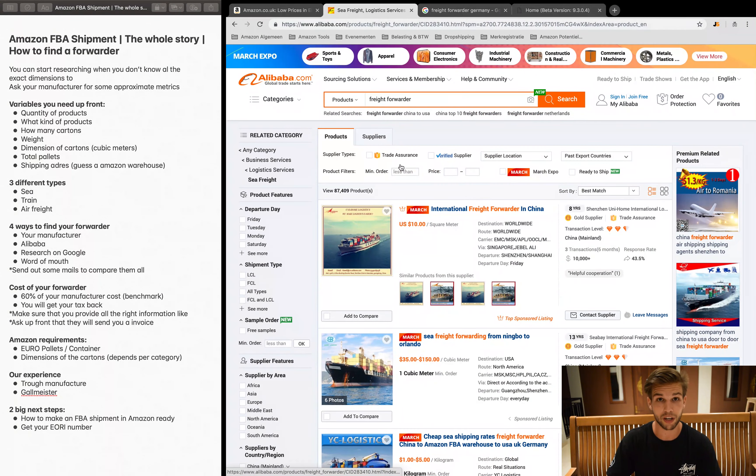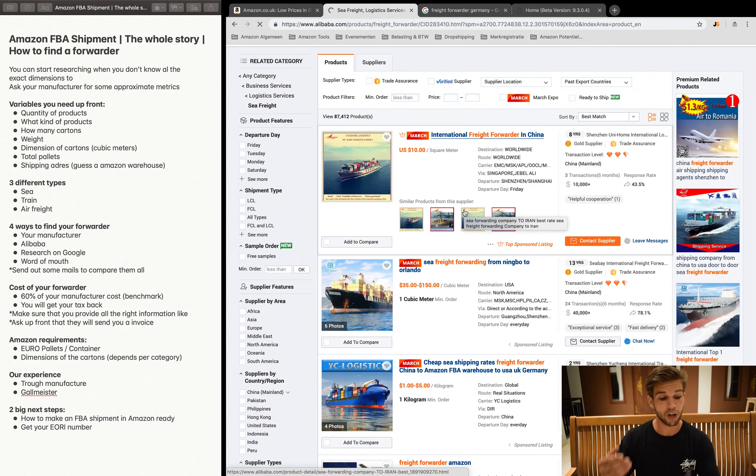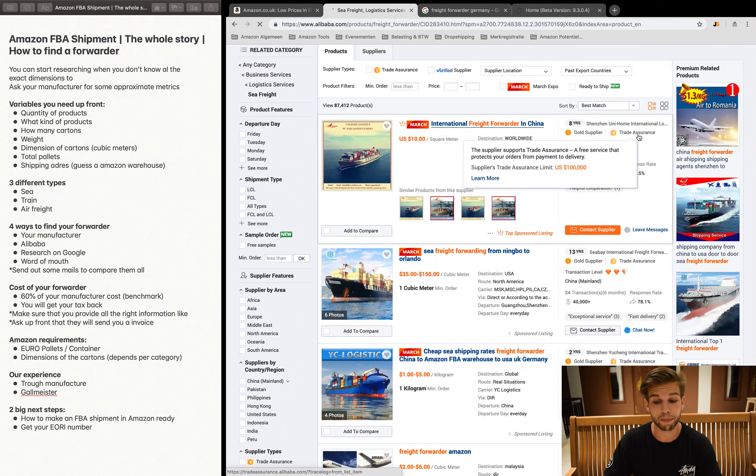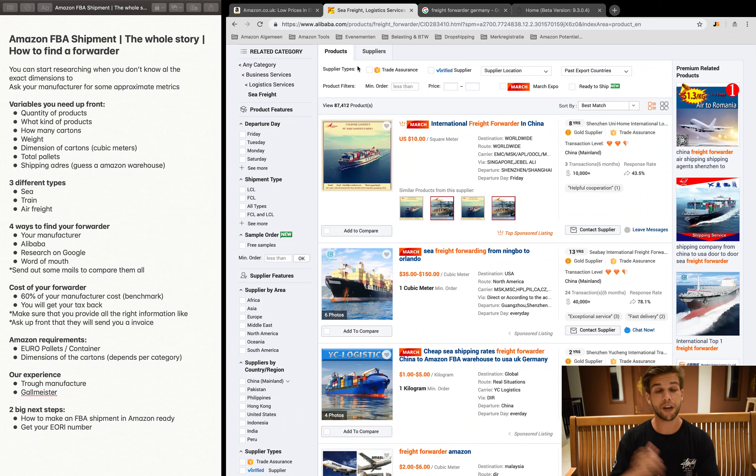The second option is Alibaba. Search for 'freight forwarder' on Alibaba and you'll find many listings. You can filter by sea freight or air freight. Just like with manufacturer research, check how long the company has been listed on Alibaba, whether they're a gold supplier, and whether they have trade insurance. Create a template email with all your shipment variables and send it to 10 or 15 companies, then compare price and trustworthiness.